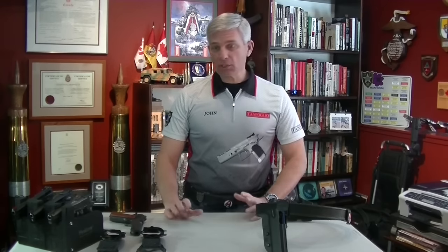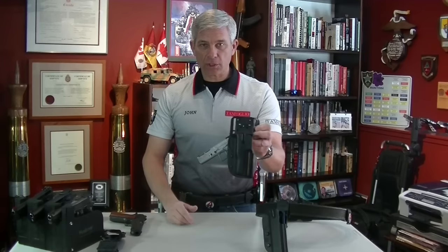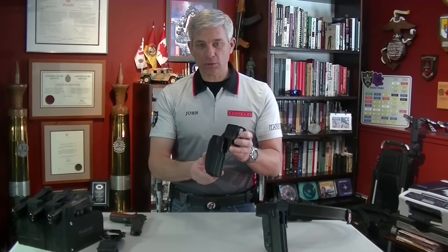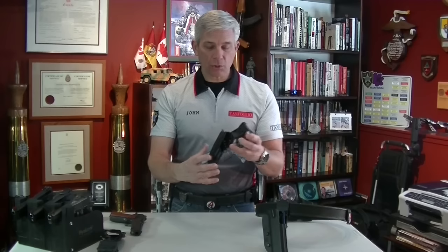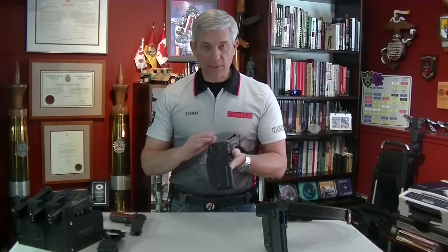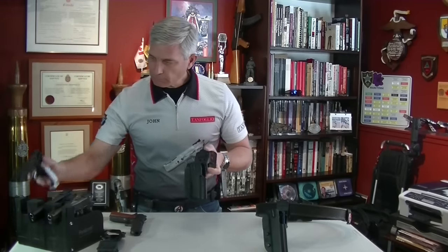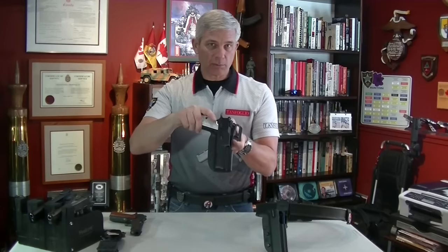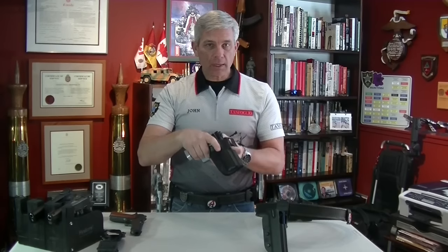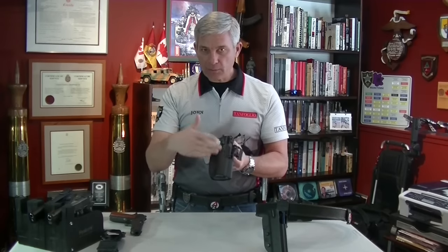Now in terms of competition holsters, let's look at a holster made by Blade Tech. This looks more like a traditional holster that most new shooters would be familiar with, but this is a competition holster. It features a passive locking system and is made for my CZ Shadow. It locks into place and has two screws you can tighten to increase the friction that keeps it in the holster.